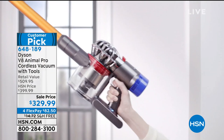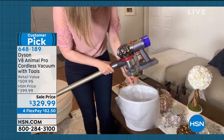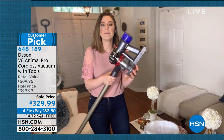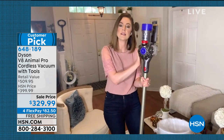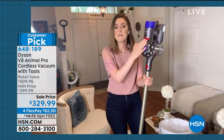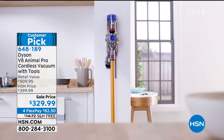Speaking of dirt, let me show off the dirt ejector bin. Red means action — I pull it up and it self-squeeges, so the dirt goes straight into the garbage can without me putting my hand inside. Because we give you whole-machine filtration certified by the Asthma and Allergy Foundation of America, we want the dirt to stay in there, and when you release it you're not having to touch it. Anything red means it does something.